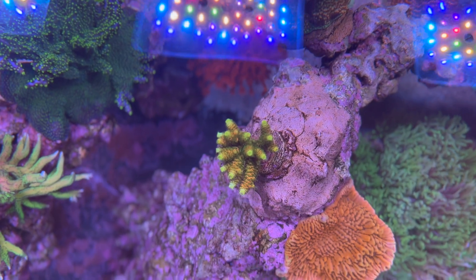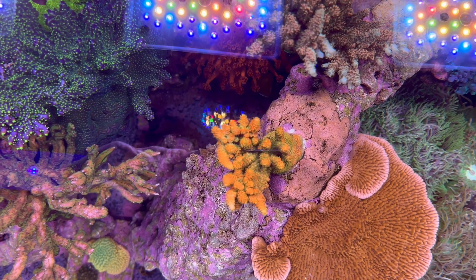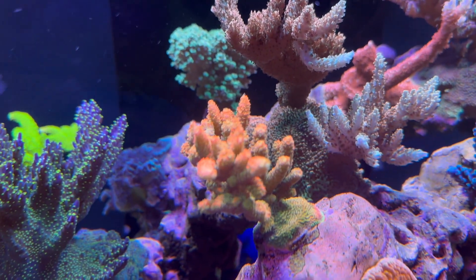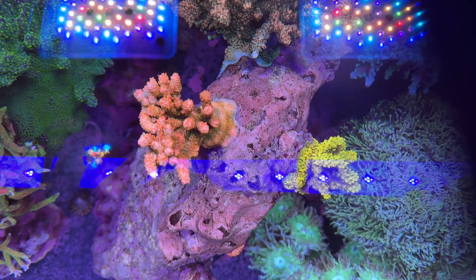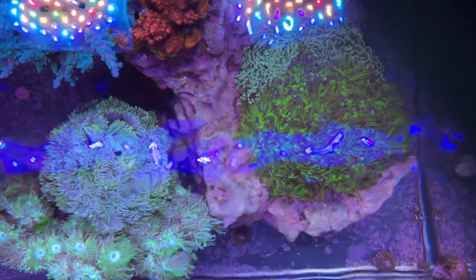And finally, we have ASD Rainbow Millie. This Milli has been slow to grow, lost most of its original colors, and has yet to really take off even after 21 months. Thank you for watching.